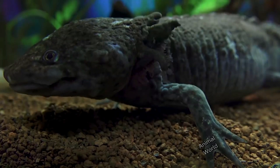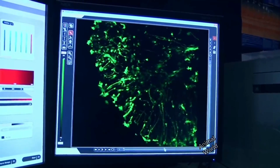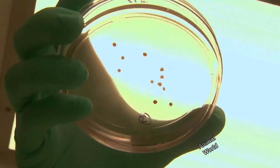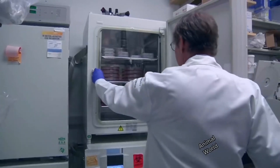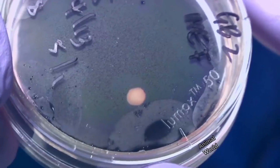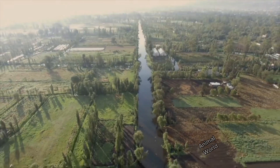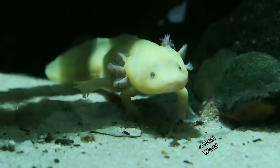Habitat and Origins: The axolotl is native to the lake systems of Mexico, especially the basins of Lake Xochimilco and Chalco. Its natural habitat consists of freshwater environments such as lakes, canals, and swamps.